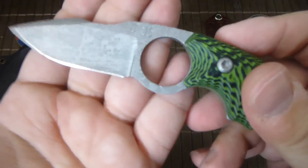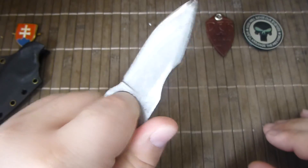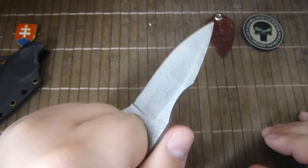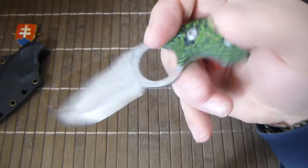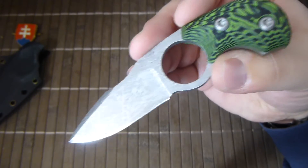Beautiful configuration. These are really nice functional blades, all from the Reactor Knives Reactor Neck Knives series. I'm really impressed with Pavel's work.